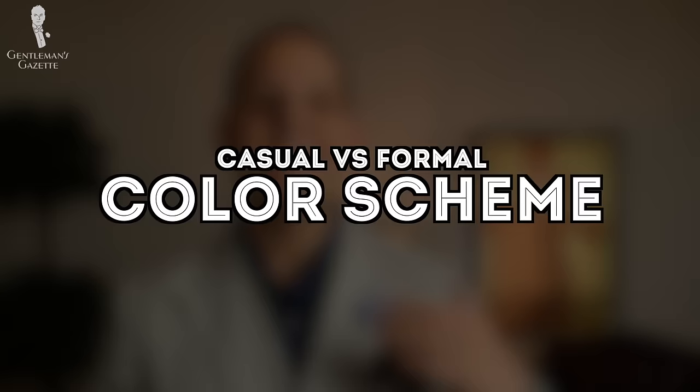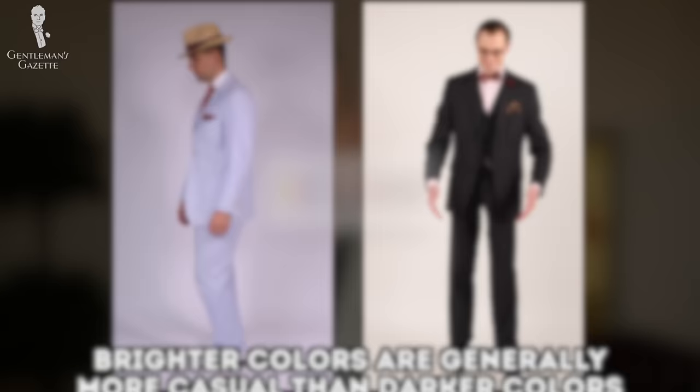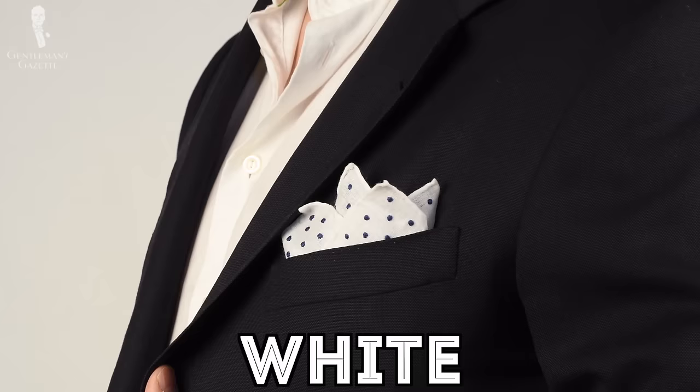Without further ado, let's jump right into the general principles, starting with colors — casual versus formal color schemes. Generally speaking, brighter colors are more casual than darker colors. For example, a mid-blue suit is less formal than a navy or charcoal suit. A smart tip is to think of colors you would typically see during summer as being more casual, with maybe the exception of beige, blue, and white because they're appropriate year-round. This concept is based on a long-established distinction between town and country wear which originated in England.